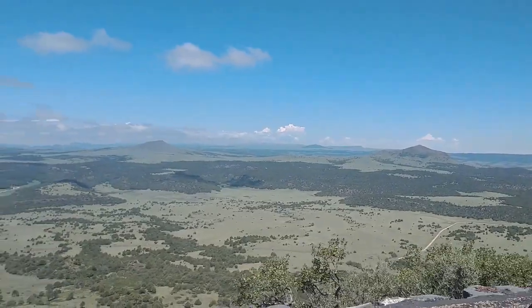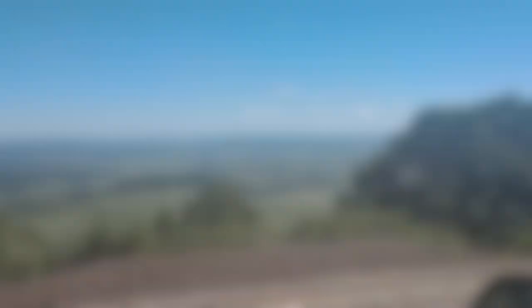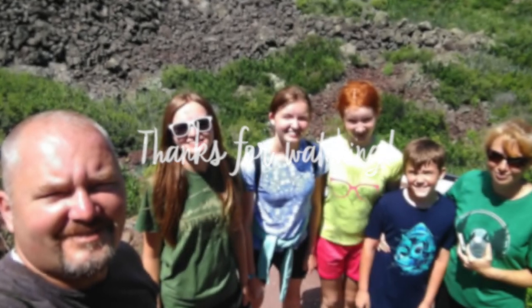Due to time and my breathing issues, we decided to go ahead and call it quits and continue on with our travels. We didn't get to hike the top — I think the top would be fun. Thank you all so much for watching. I hope you have a wonderful day, and God bless.